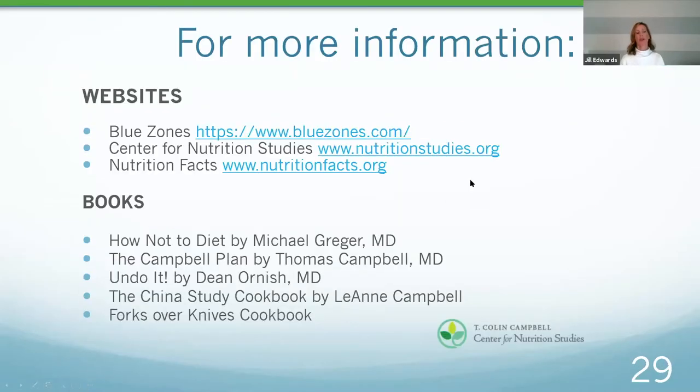Some recommended books: 'How Not to Diet' by Dr. Michael Greger — not only great but pretty funny — and also 'How Not to Diet' cookbook with 100 recipes for healthy permanent weight loss. 'The Campbell Plan' by Dr. Thomas Campbell, who is the medical director of the nonprofit I work for. 'Undo It' by Dr. Dean Ornish, as I mentioned. Plus a couple of other fantastic cookbooks to get people started.